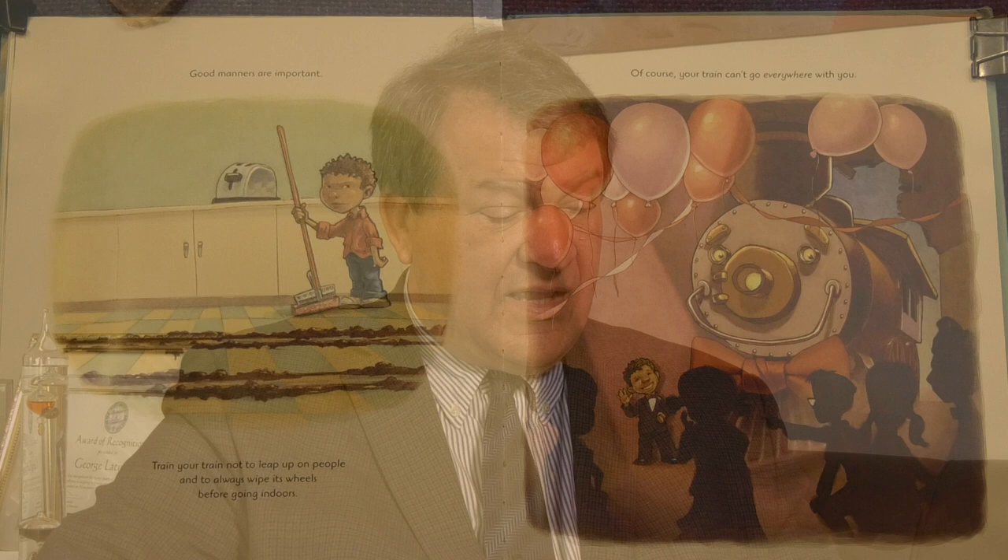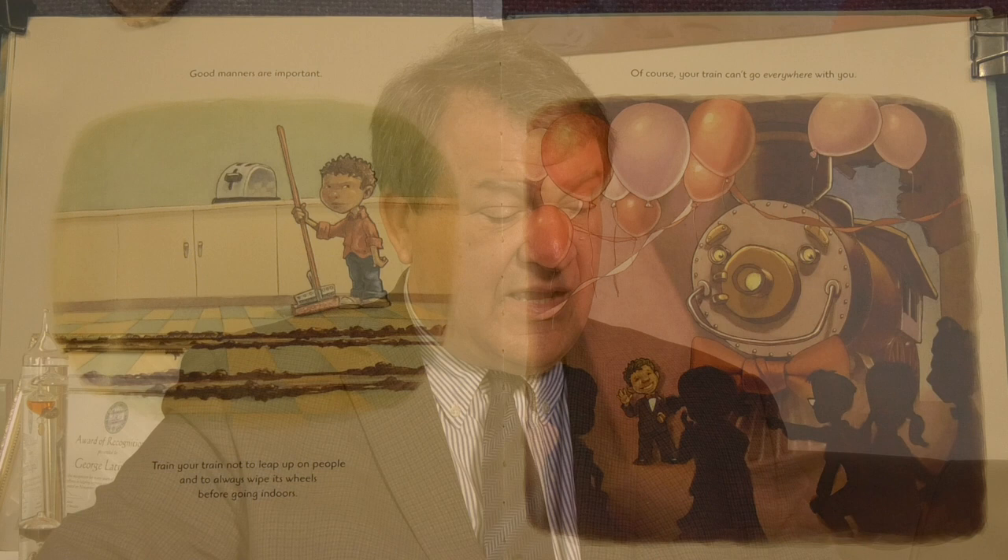Train your train not to leap up on people and always to wipe its wheels before going indoors. Of course, your train can't go everywhere with you. Out on the open road, you're sure to pass other kids with their pet trains, pet planes, trucks, or submarines. This is a chance for both of you to make new friends.